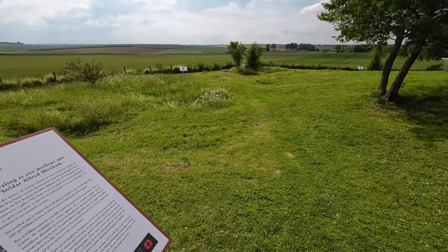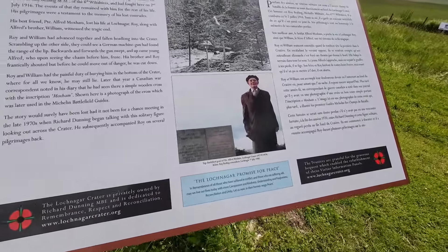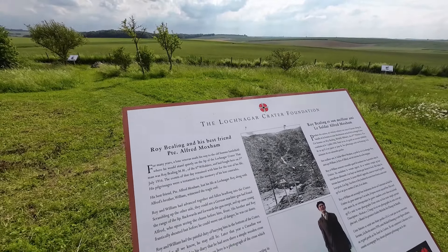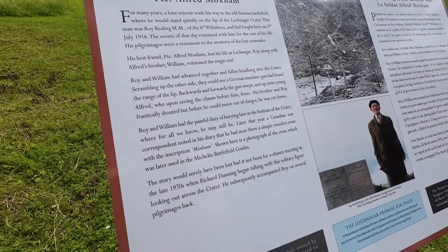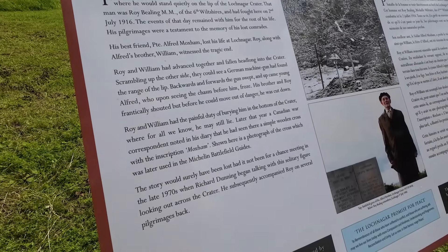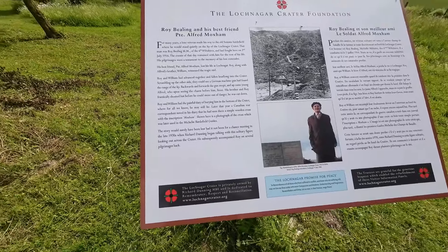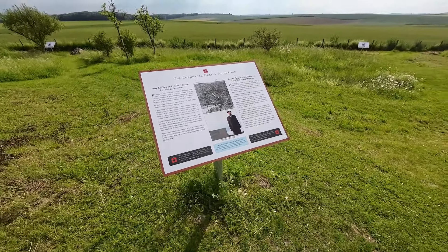When we talk about the men who fought here, it's important to remember some of the individuals, and this board is really interesting. It shows a picture of Roy Bealing, who fought here on the 2nd of July 1916. On that day he lost his best friend Private Alfred Moxham, and the board tells the painful story of how Roy and another soldier William had the painful duty of burying Alfred at the bottom of the crater — for all we know, he may still lie there today. It also talks about how Roy used to come back and visit here, and there is a picture of him at the crater. Do take the time to read these boards when you come here, because some of them are fascinating.